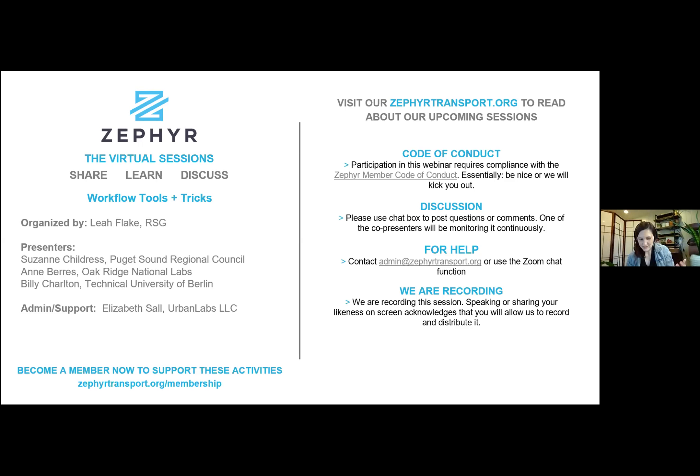Thanks for joining this learning session about data workflow tools and tricks brought to you by the Zephyr Foundation. For those who aren't familiar with Zephyr, it's a nonprofit that supports research and collaboration across the transportation data modeling and forecasting industry. It includes academia, agencies, and other practitioners. Please check out their website if you'd like to learn more or become more involved.